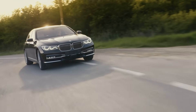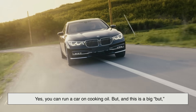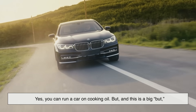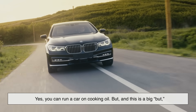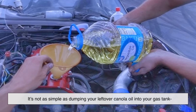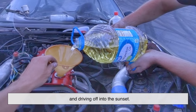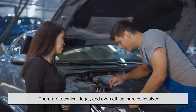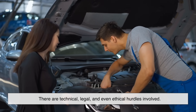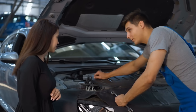All right, before we get into the details, here's the quick answer: yes, you can run a car on cooking oil. But — and this is a big but — it's not as simple as dumping your leftover canola oil into your gas tank and driving off into the sunset. There are technical, legal, and even ethical hurdles involved. So where did this idea come from? Let's rewind a bit.